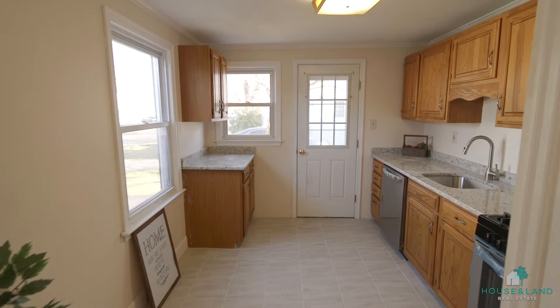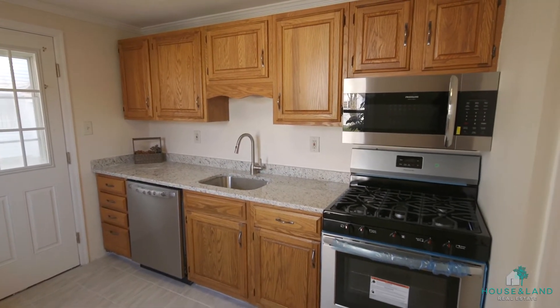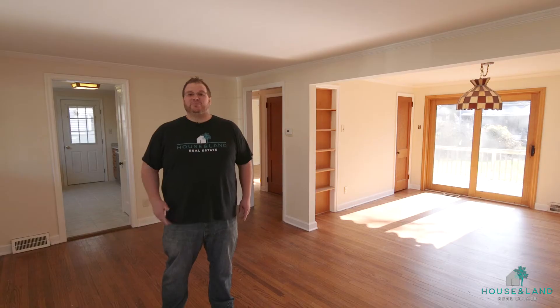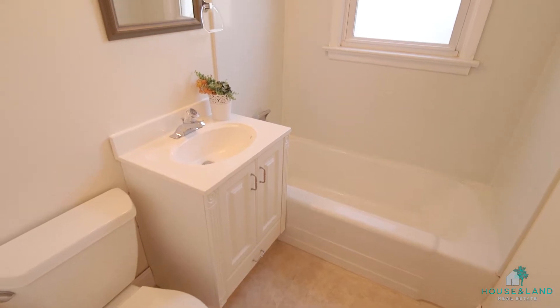granite countertops, and brand new stainless steel appliances. Completing the first floor you have your full bathroom and a bedroom.